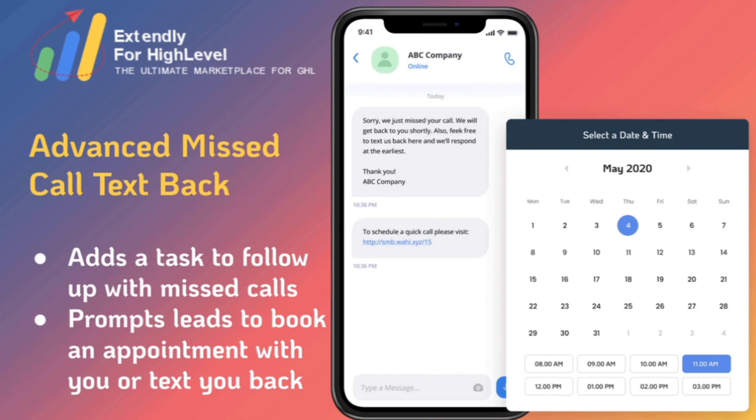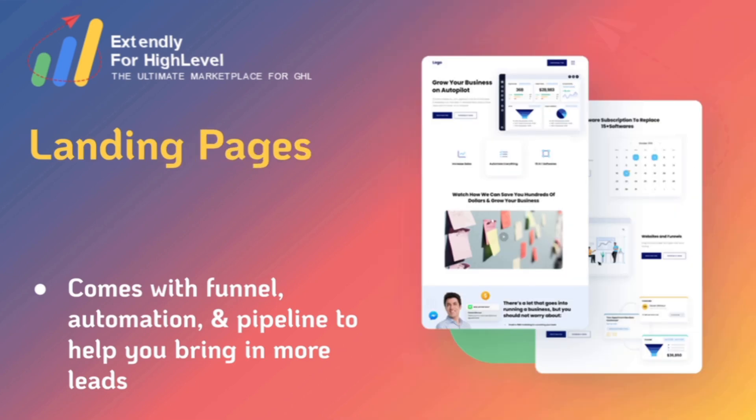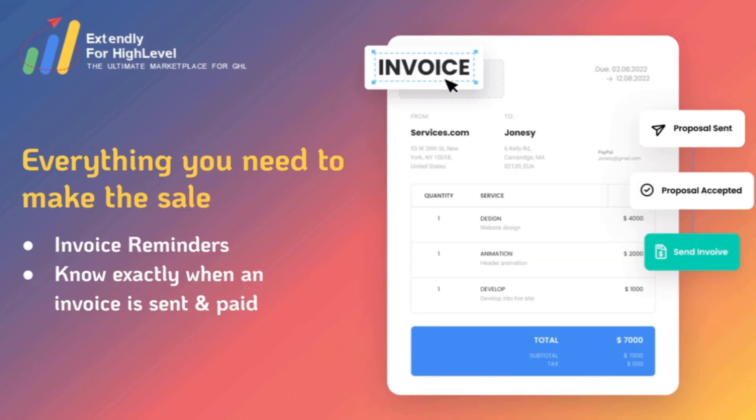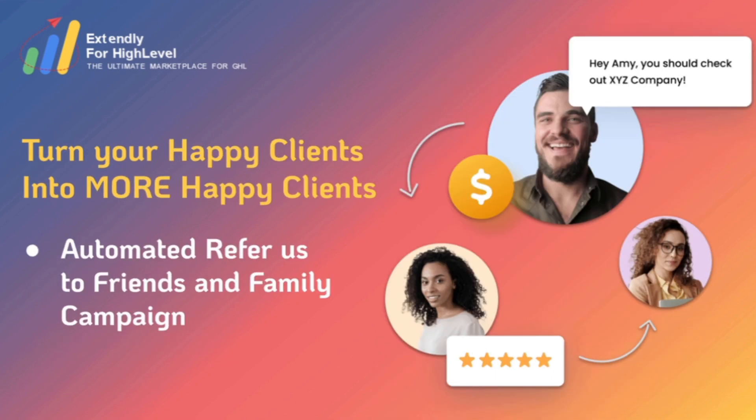You also get our advanced missed call text back — HighLevel has this as a built-in feature but we've taken it to another level where not only are we texting them back but we're also inviting them to schedule a call with you. You get pre-built lead magnets and PDFs with a full funnel automation and pipeline and emails to keep nurturing your clients and bring you more leads. You get a few different landing page designs to choose from, invoice reminders so you know exactly when an invoice is sent and paid, an advanced review management system that automates your review request campaigns, and an automated refer us to friends and family campaign as well.